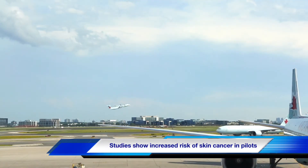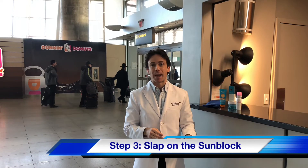Studies have shown that pilots and flight attendants actually have twice the risk for developing a skin cancer like melanoma. So don't forget to pack your sunblock as well as sunglasses.